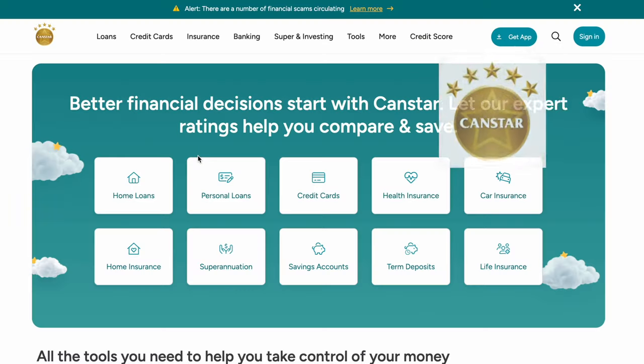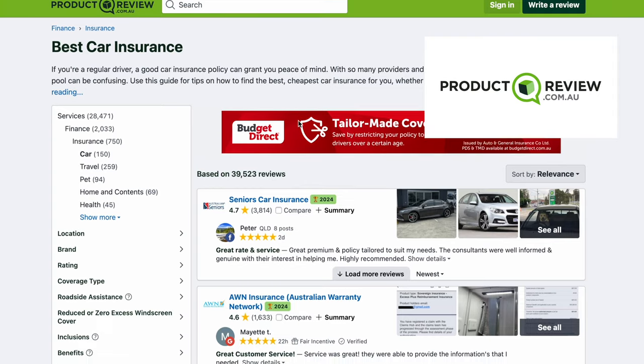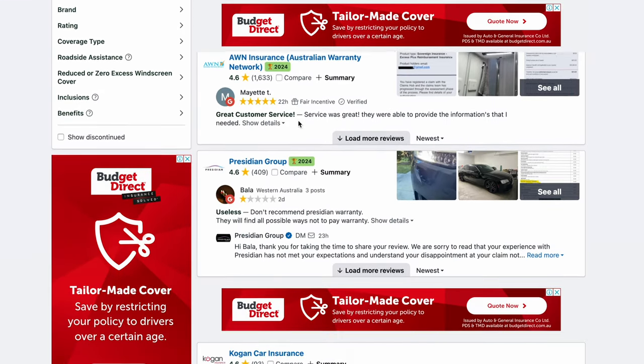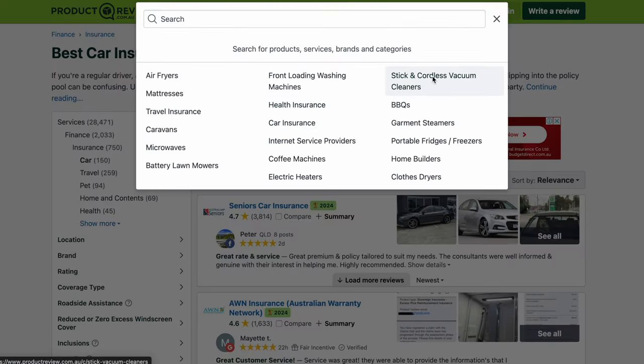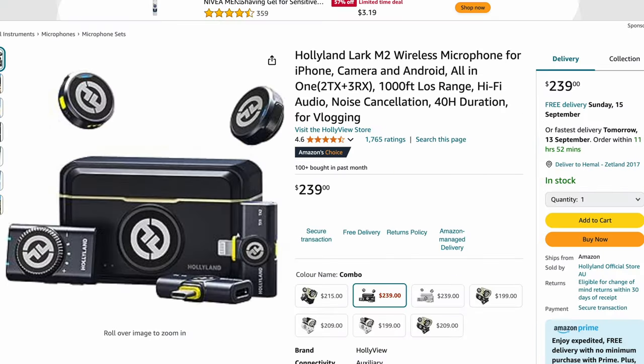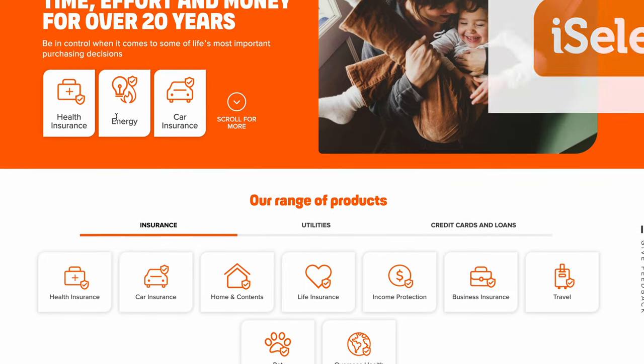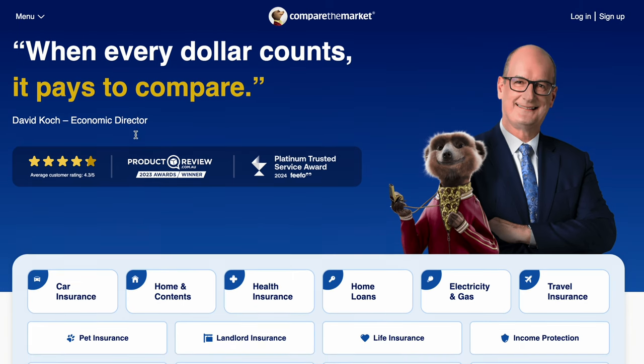There are many different comparison sites, but these are the ones I tend to use. The first is CanStar, an Australian financial comparison website useful for comparing products like insurance, credit cards and loans. Another handy website is Product Reviews, which has user-generated reviews and ratings for a wide range of products and services — it covers electronics, home goods, beauty products and more, with honest feedback that helps me make informed decisions. iSelect is used for utilities and health insurance, and Compare the Market lets you compare health insurance, car insurance, energy providers and more.